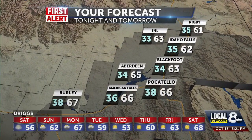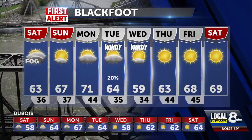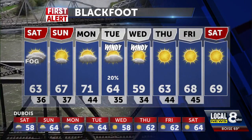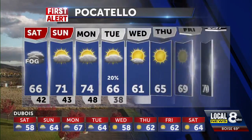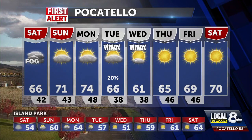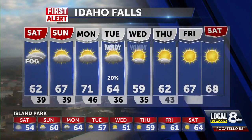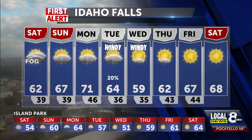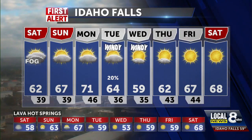Idaho Falls, Blackfoot, and Pocatello all in the 60s tomorrow afternoon, with 66 for Pocatello. Blackfoot's 8-day shows about 63, with upper 60s for Sunday and lower 70s for Monday. Idaho Falls is settling into a crisp fall weekend. Pocatello hits 66 tomorrow, 71 for Sunday. Pocatello and Idaho Falls tell a similar story — not much difference city to city, but it's going to be cold at night with lows still falling into the 30s. Low 70s for Monday, then we get the winds in here on Tuesday.